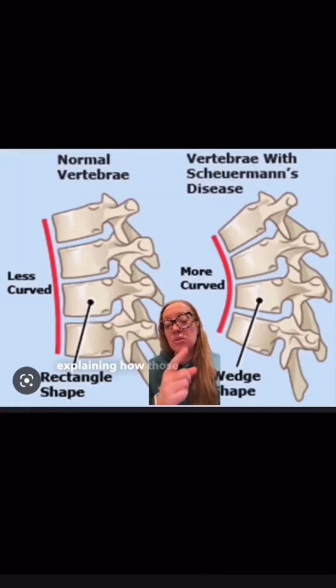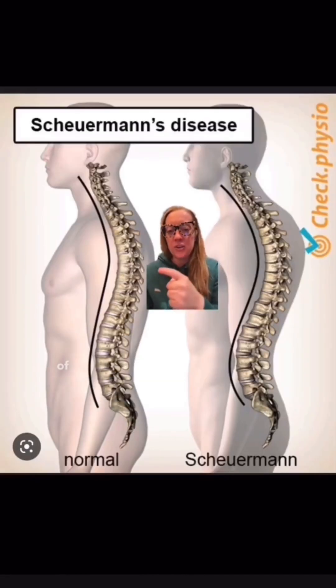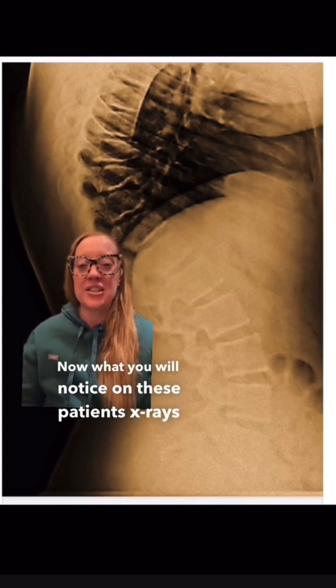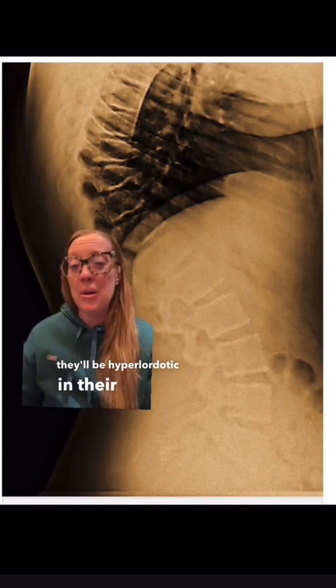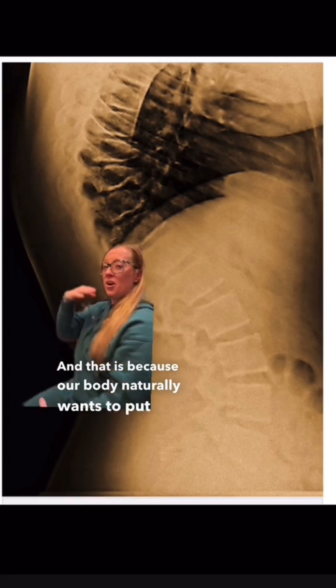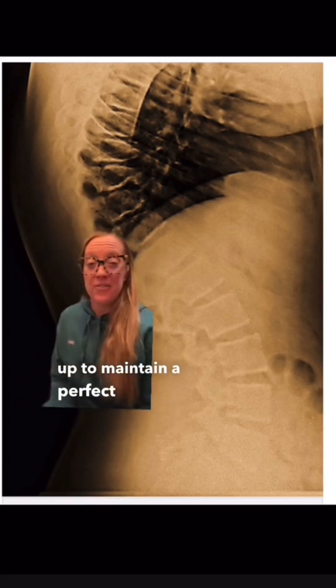Here's a picture explaining how those wedge-shaped vertebral bodies lead to the kyphosis as compared to normal. Here is a picture of a normal curvature and a patient with Sherman's kyphosis. What you will notice on these patients' x-rays is that because of their kyphosis in their thoracic spine, they'll be hyperlordotic in their lumbar spine. That is because our body naturally wants to put our head over our pelvis when standing to maintain perfect sagittal balance.